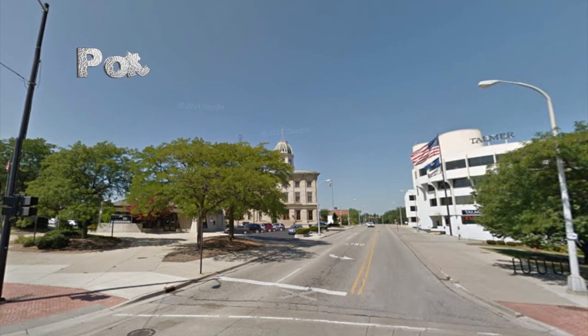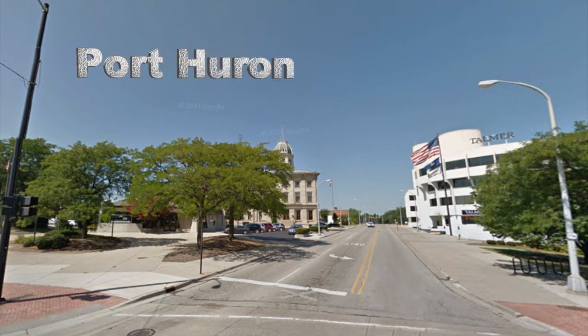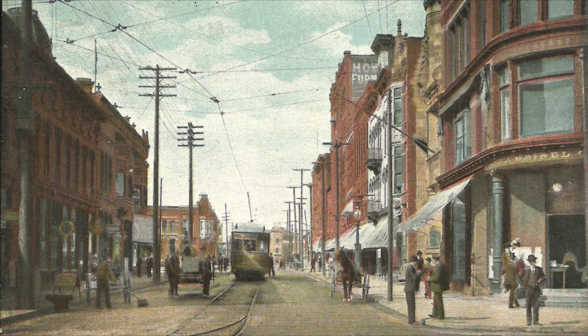We have much more of the early fire departments in Port Huron — much more than this video will contain. So we'll continue on in our next video, number 120. I'll look forward to seeing you then.